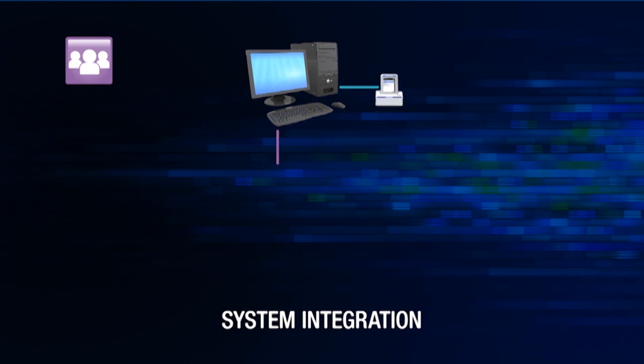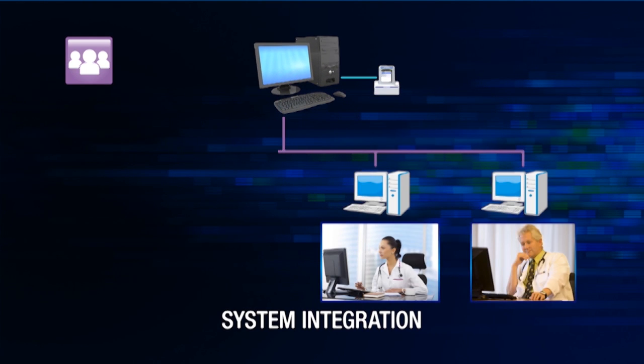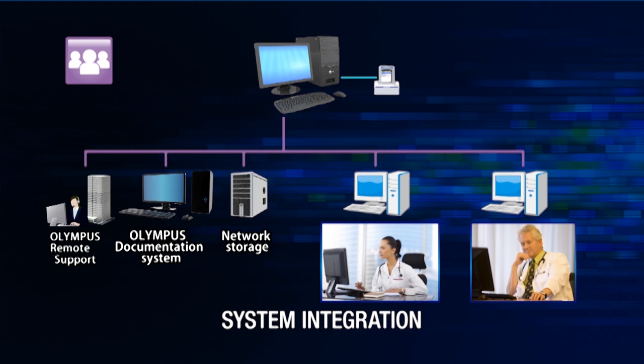The Endo-Capsule 10 system also takes advantage of networking technology, making it possible to review images and prepare reports, as well as to access data and storage within your hospital's secure IT environment.